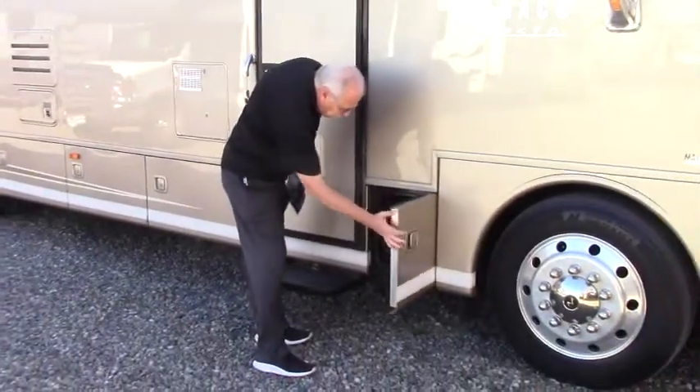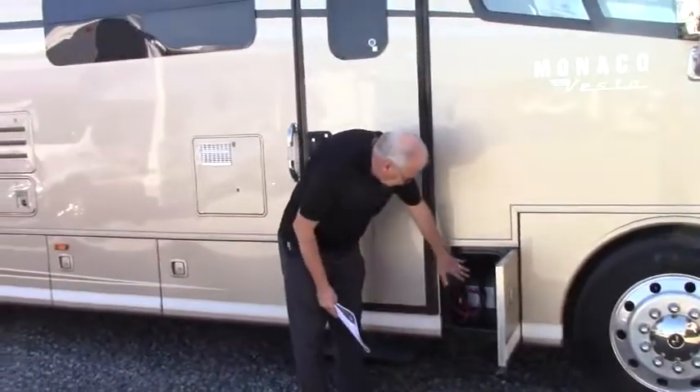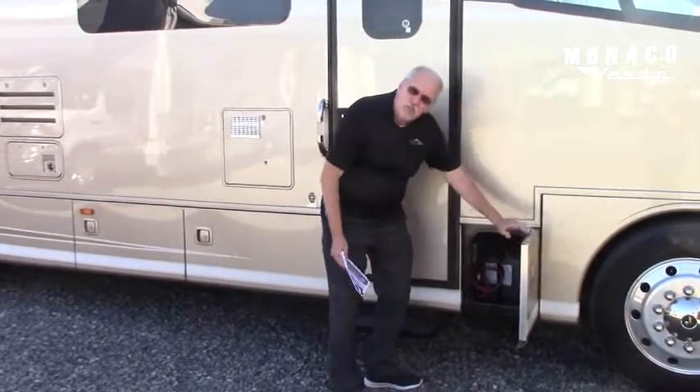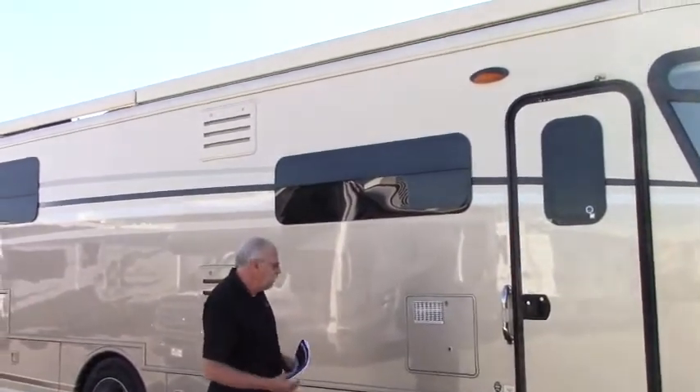Inside here is the first cabinet at the front of the coach where you can access your engine batteries. You have shut-off switches on either side to shut off the engine and the coach, to make sure that nothing drains when you're not using it.